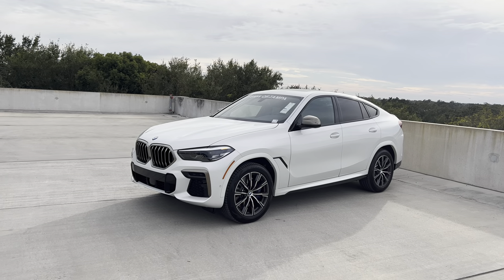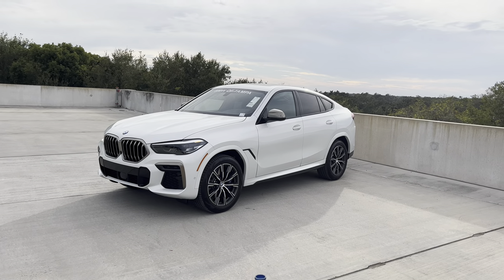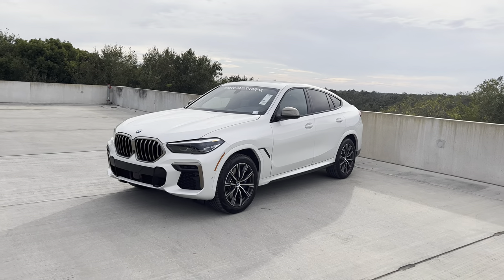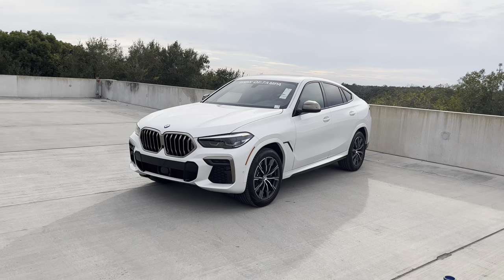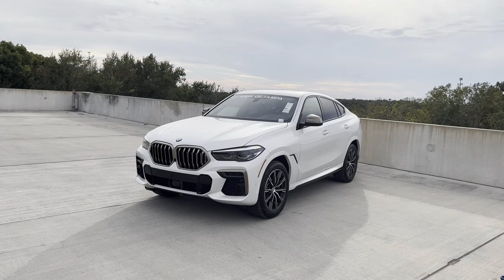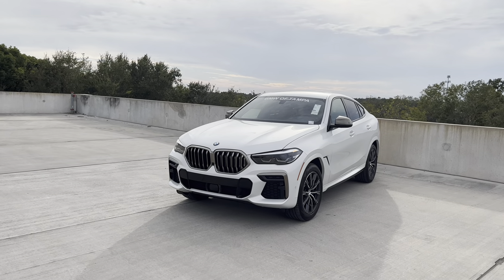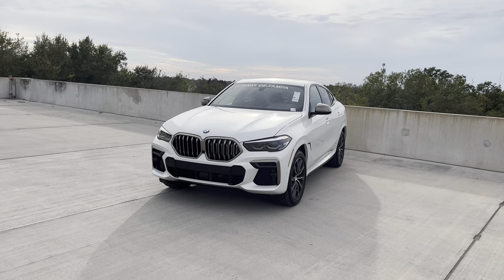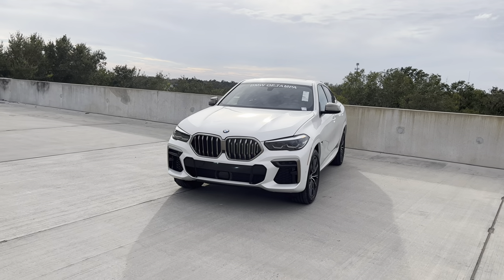For those of you who don't know, the X6 has been BMW's X5-based mid-sized Sports Activity Coupe since 2008 — that's when the first generation was released, basically the originator of the segment. Acura followed their footsteps the following year with the Acura ZDX, however that vehicle is not anywhere close to as successful as the X6. The third generation X6 that you see here was released in 2020, with a couple subtle changes for 2021 and 2022.